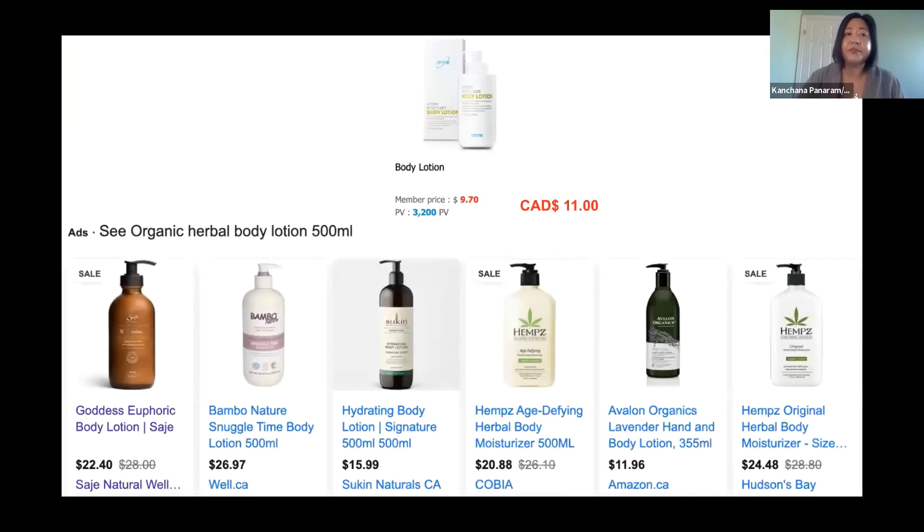If you haven't tried this item, go get it. The price — this is 30 ml, quite small but you finish it fast. In Thailand it costs about 280 baht, and in Canada it's only 11 dollars. Compared to other natural-ingredient body lotions on the market, it's still in the cheaper range compared to other brands.